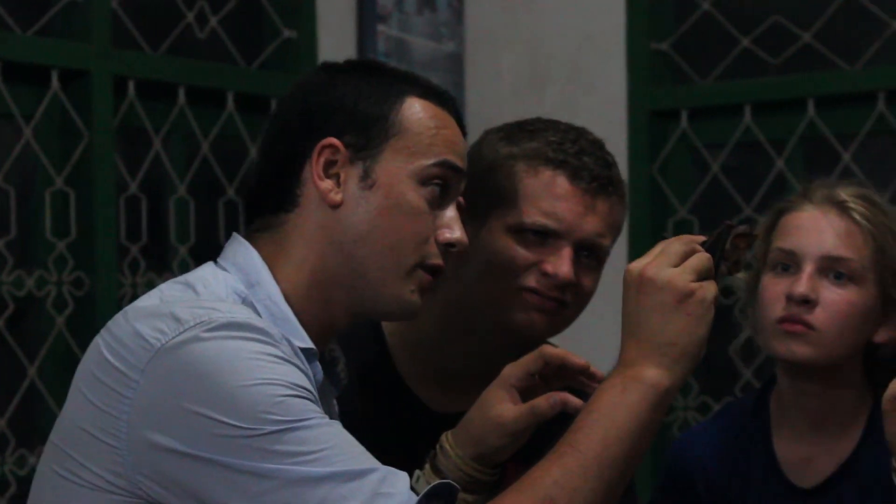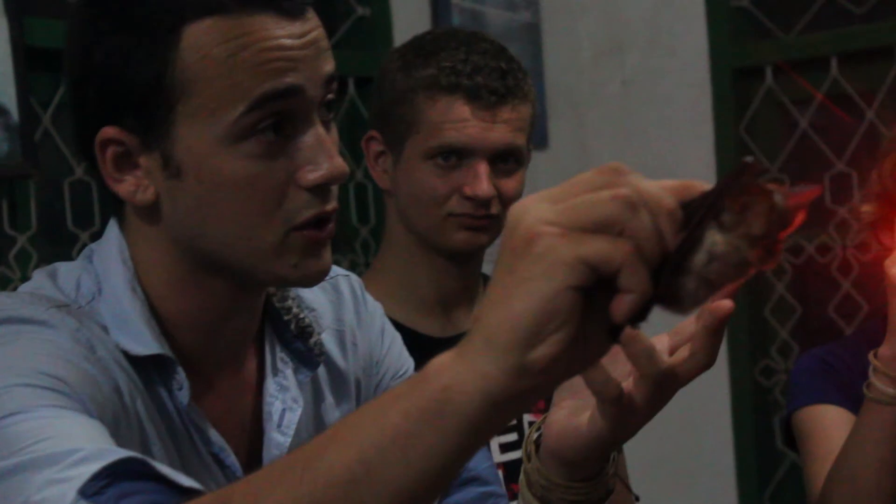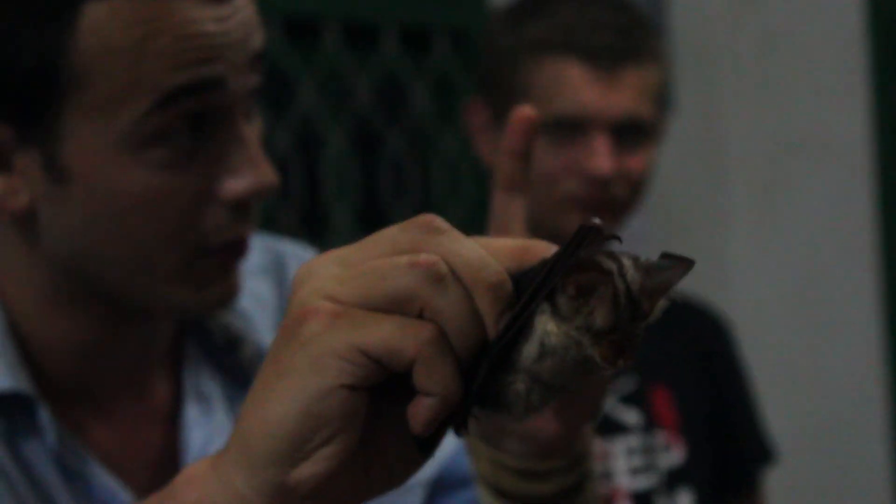Over here, you see the orange? That's called nosy, and that means it echolocates through the nostrils, not through the mouth. If a bat echolocates through the nostrils, it means it's constant frequency, because it's the only one frequency, okay?